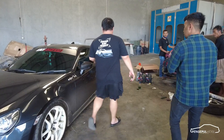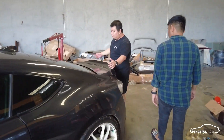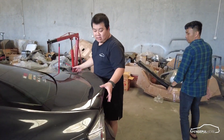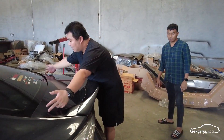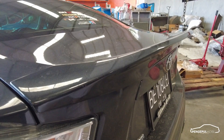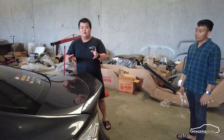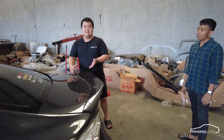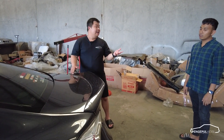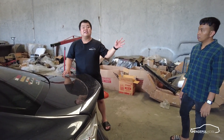Bagian belakang dibuat simpel banget. Ini dibuat ducktail bukan asal ducktail ya — garis bodinya ada aerodinamisnya. Sebenarnya ini bisa di carbon, tapi mungkin kalau sudah carbon jadinya terlalu maksa. Sama warna mati nanti. Itu soal selera.